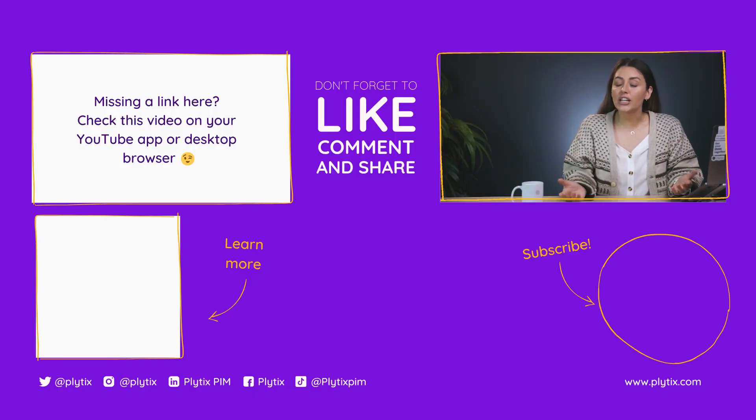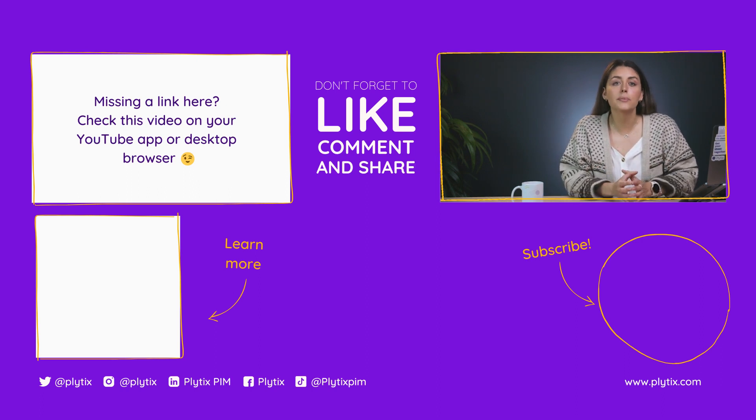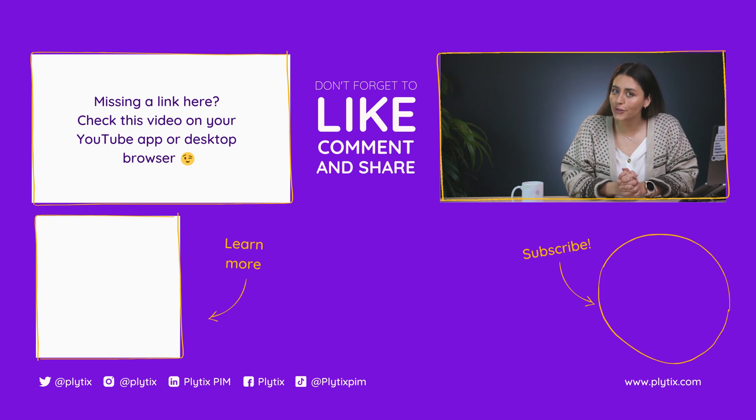So thanks for watching. And don't forget that for an even deeper dive into what to look for in a PIM system, be sure to download the white paper that I've linked here. And hey, if you've enjoyed this video, then you can leave us your own review right here in the comments. See you next time.